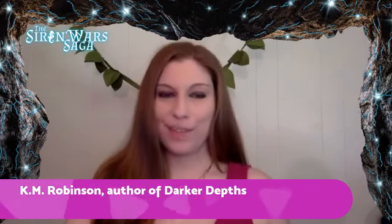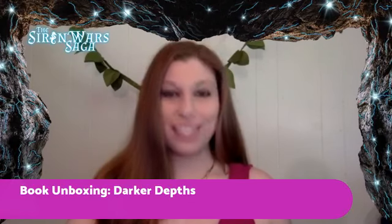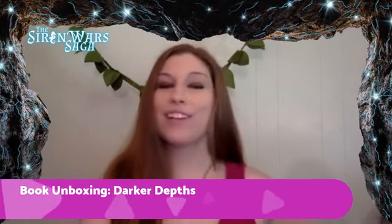Hey there, everyone. I am so excited because today we are doing a book unboxing. Darker Depths, the second book in the Siren Wars saga, has just arrived.